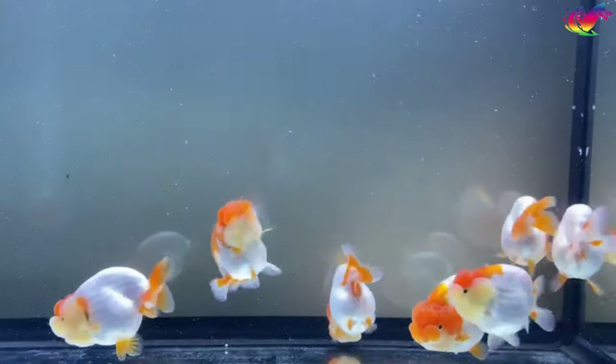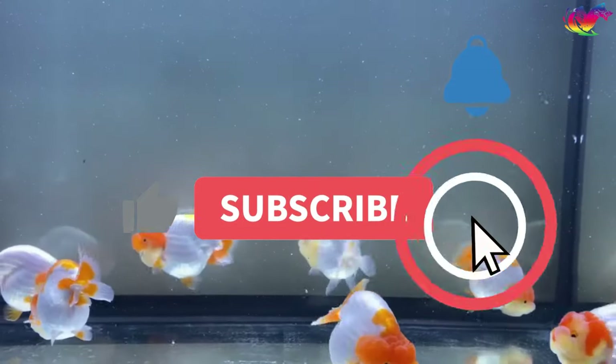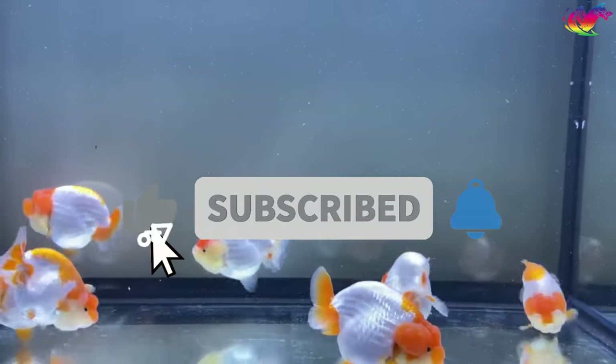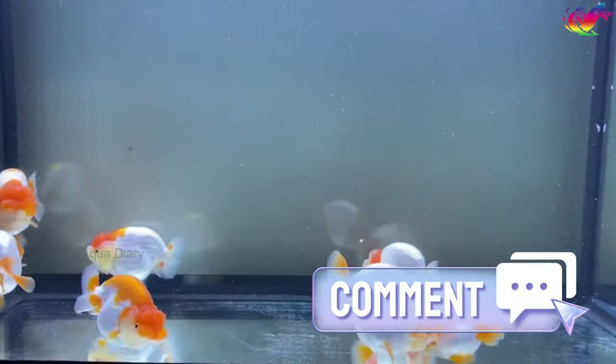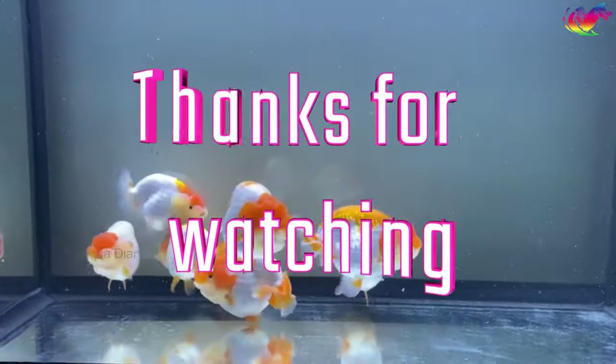I hope today's video helps to keep your goldfish healthy and happy. Don't forget to subscribe and click the bell icon to receive future updates. Add your comment below if you have any questions about fish care. Thanks for watching.